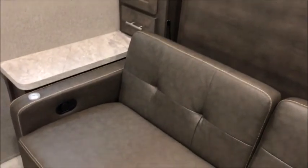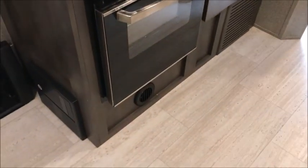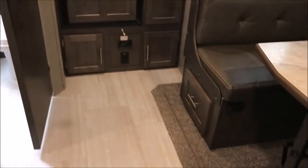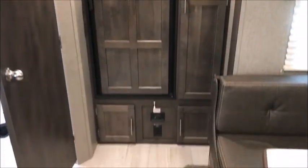Behind the Murphy bed is a 60 by 80 queen size bed. You also have a really large U-shape booth dinette that everybody loves. The kitchen has a bigger oven, three-burner stove, a TV, AM/FM stereo, DVD player, and stainless steel sink. It's basically one big room — an efficiency with everything a much larger trailer has, smartly laid out. The refrigerator is right there against the back wall.